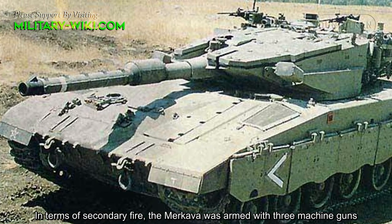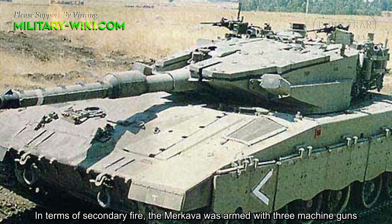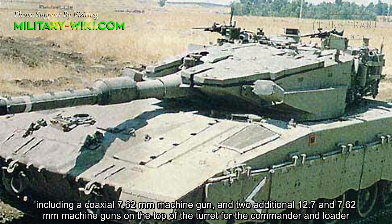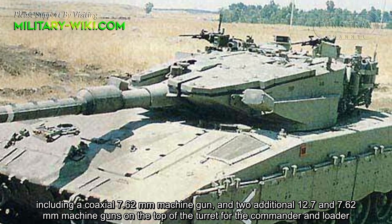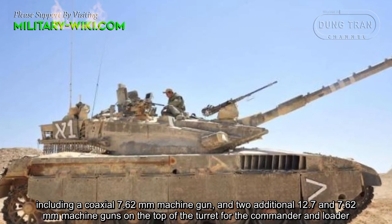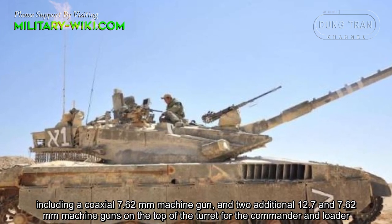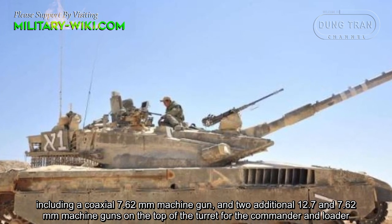In terms of secondary armament, the Merkava was armed with three machine guns, including a coaxial 7.62mm machine gun and two additional 12.7mm and 7.62mm machine guns on the top of the turret for the commander and loader.